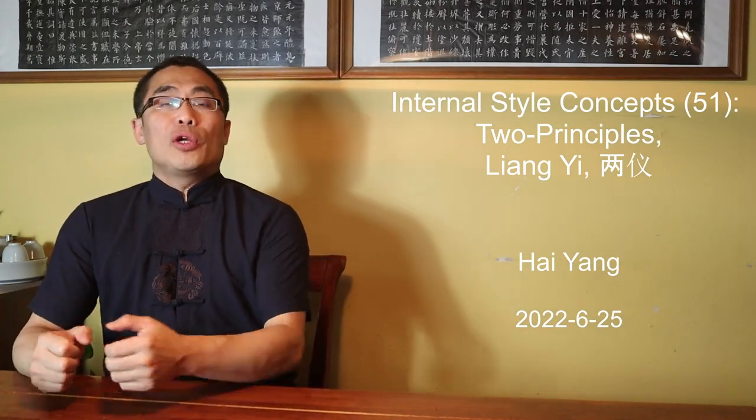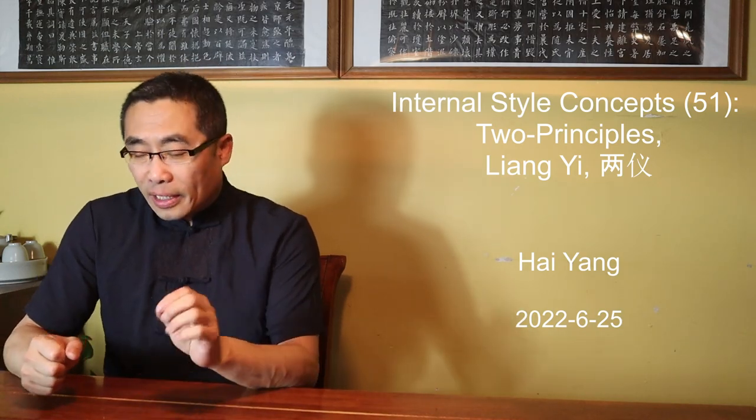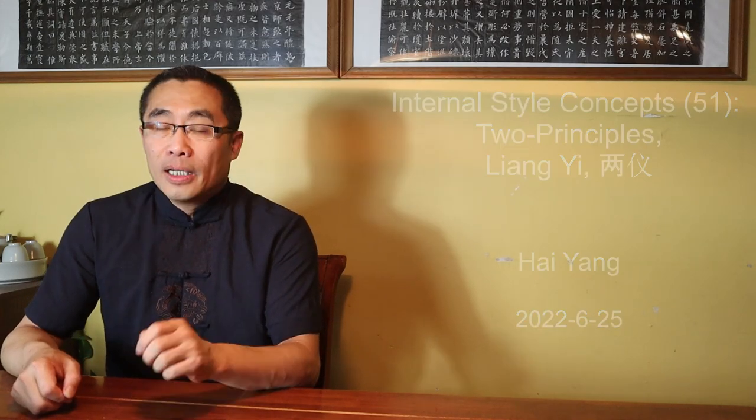Hello everyone, I hope you are doing well. Today we will talk about an important and highly abstract Xing Yi imagery concept. But first, let's get high on tea.